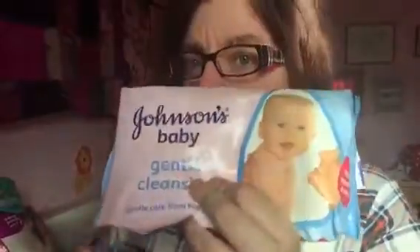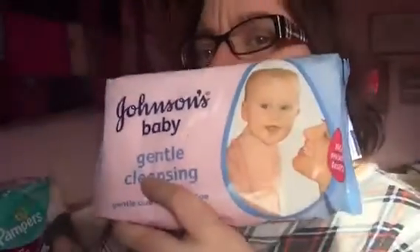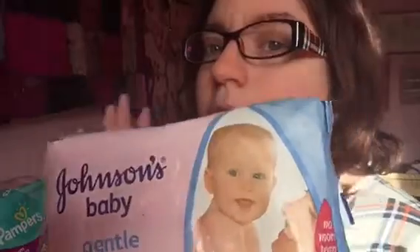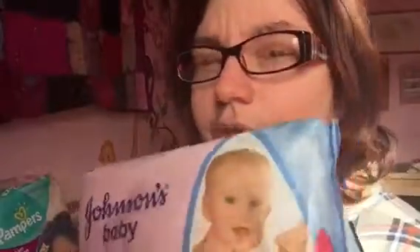Johnson's Baby gentle cleansing wipes are my favorite wipes for the babies. They just smell so beautiful and they're so gentle on their skin. It's my favorite wipe for them — they smell delightful.